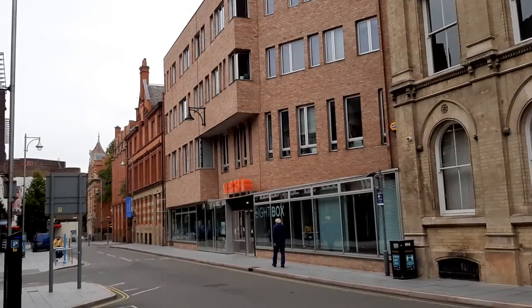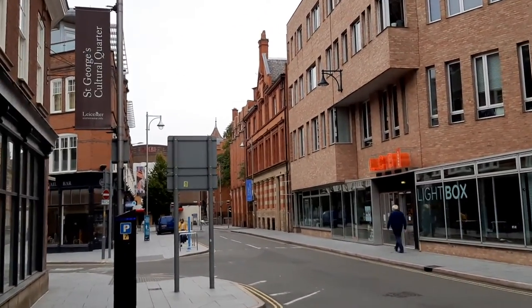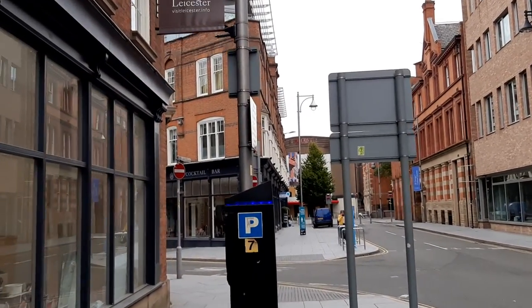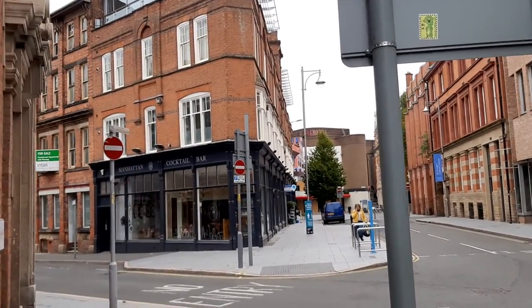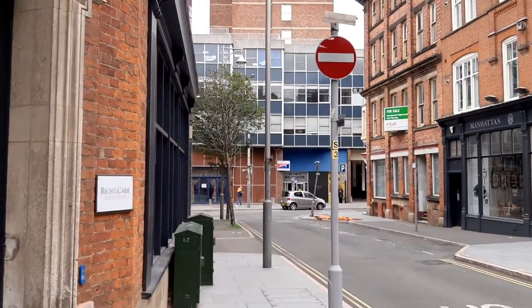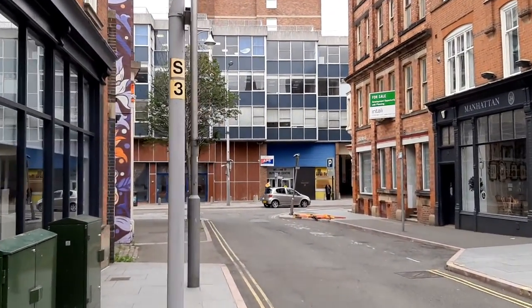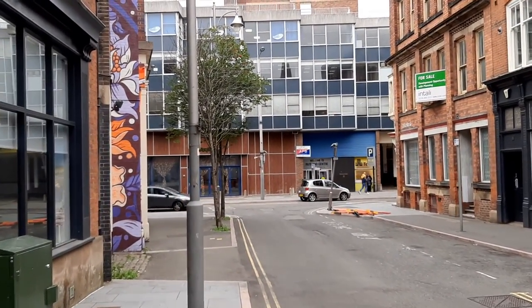We're going back along Rutland Street towards Manhattan Bar in front of us. Next to that is the Exchange Bar. Down there on Halford Street, where the NCP Car Park stands, used to be Leicester's wholesale flower, fruit, veg and fish market.